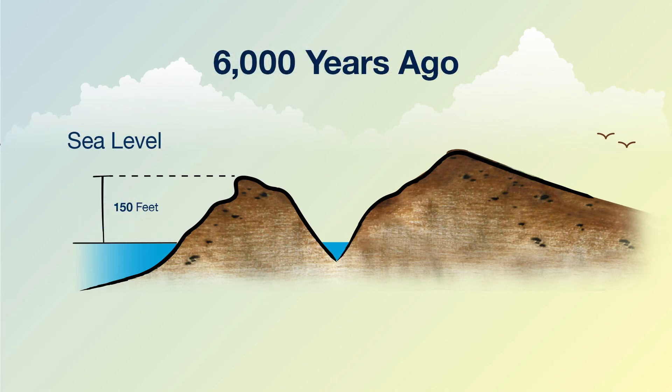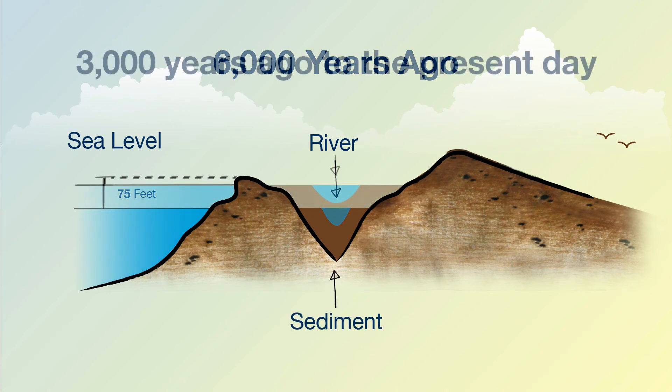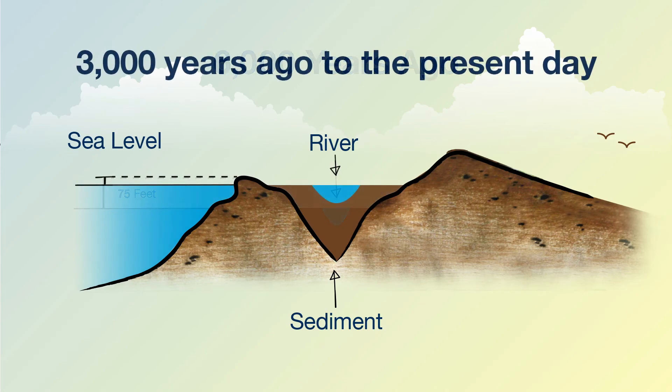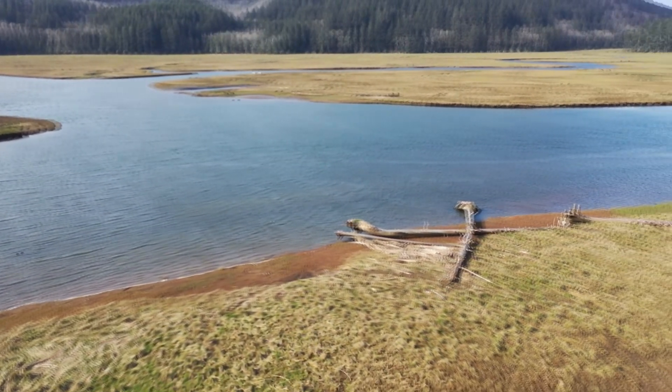As the ice age ended, the ice started to melt and the level of the oceans rose. That little creek at the bottom of the valley slowed down, backed up, and turned into a river, dropping all that sediment it was carrying from higher up in the mountains. So as the ice continued to melt over thousands of years, more and more sediment and rocks built up in the riverbed and slowly filled the valley to the very top, creating this beautiful flat meadow you see here today.